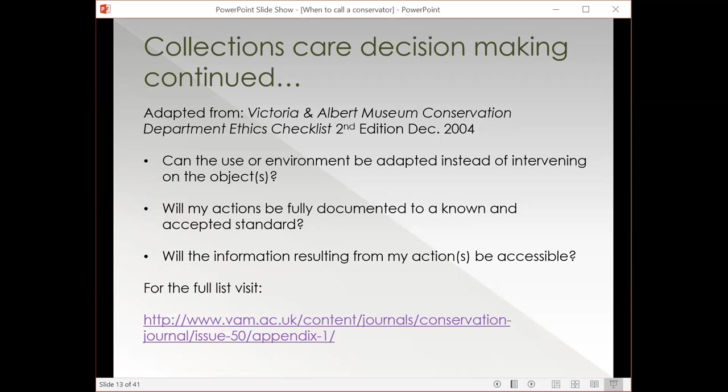Will your actions be fully documented to a known and accepted standard? That includes condition reporting — are you condition reporting in an appropriate way, and are those condition reports being stored somewhere? Are they part of your database, part of your typical collections file? How are you recording those, where are they going, where do they live, and will they be accessible in the future? Make sure condition reports are attached to an object record and placed in an object file, and that you're recording all the information you need — this is a critical component.